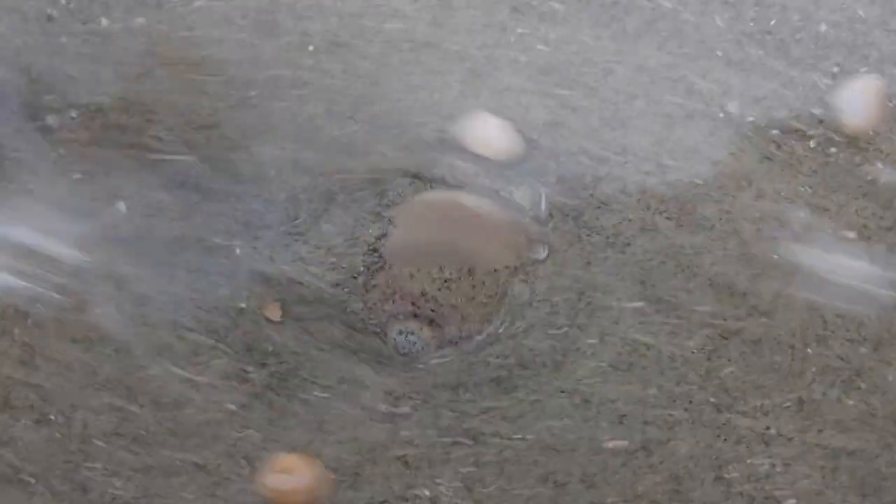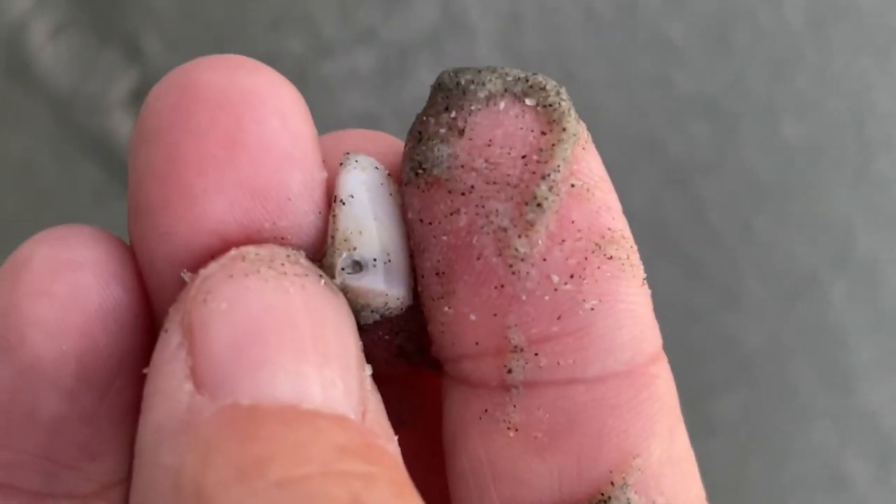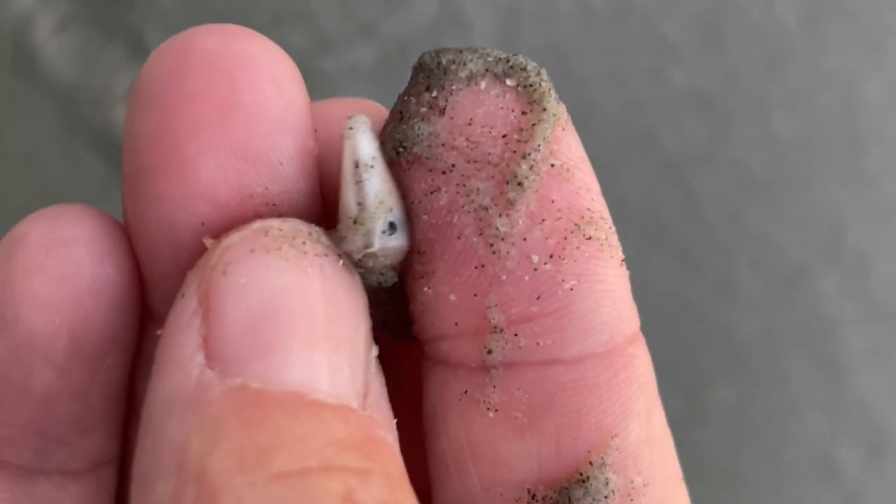The snail drills in with a sharp tongue called a radula, eventually slurping out the critter inside. This coquina was almost a meal — see where the snail had started to drill the hole?